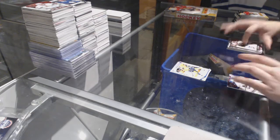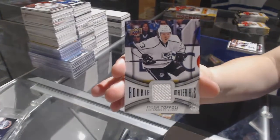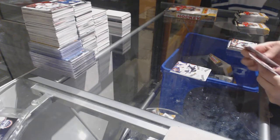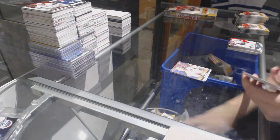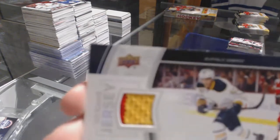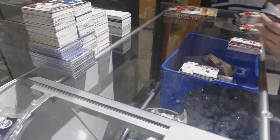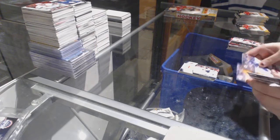We've got a Rookie Materials Jersey of Tyler Toffoli. Canvas of Michael Ryder. We've got a Game Jersey of Tyler Ennis. That's a good one.